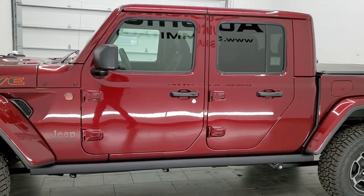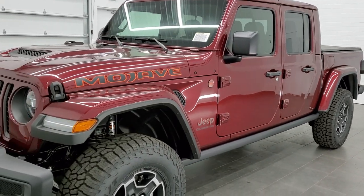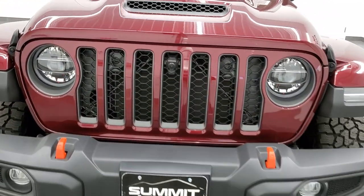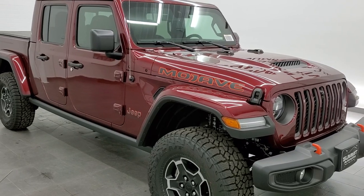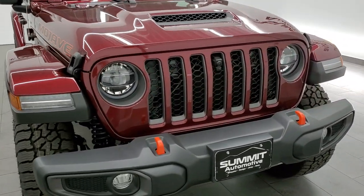It has the 3.6 liter Pentastar V6 motor, pumps out 285 horsepower. The Mojave edition is the extreme off-road package for desert racing offered by Jeep on the Gladiators, and it's got a lot of cool things that go with it.